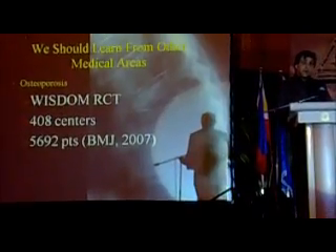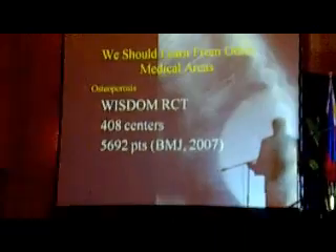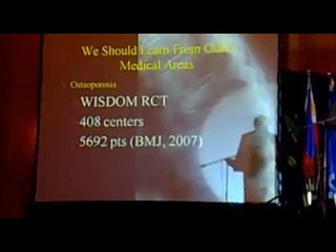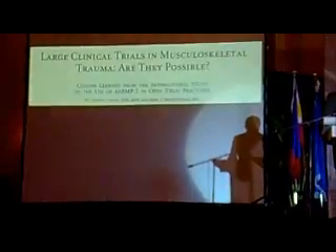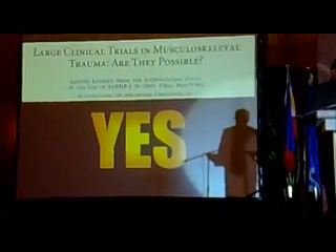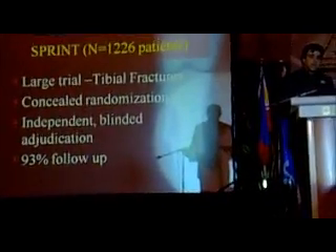How about osteoporosis? 408 centers and 5,000 patients. What seems to be the ongoing trend here? The ongoing trend is that they have figured out what we need to be doing in our own field — which is conducting very large studies with lots of centers. We can do this; we just have to have lots of centers.